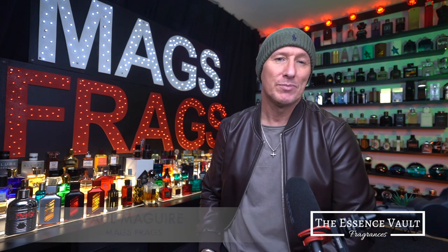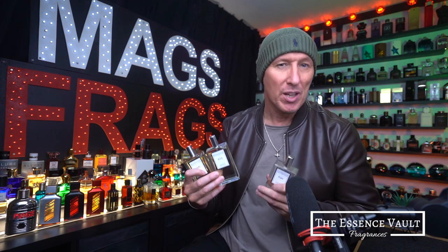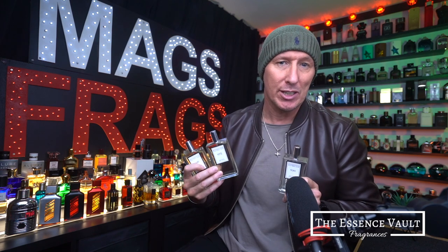Hello again and welcome to this latest episode of Mags Frags, where it's the fragrance that's the star of the show. Today, backed by very popular demand, we have another mini Essence Vault haul to review, and all 3 of these copy fragrances have been requested by subscribers to the channel.